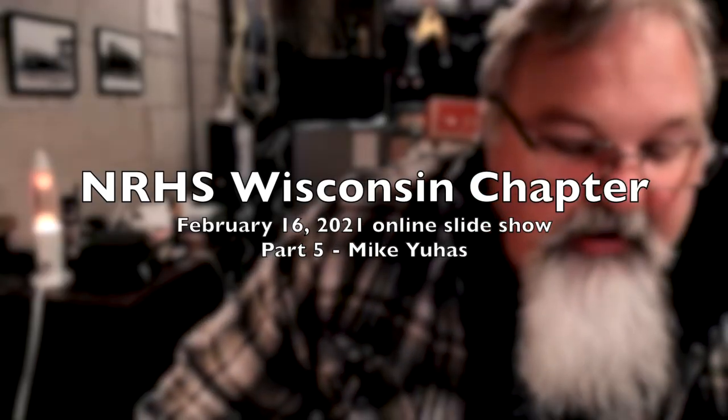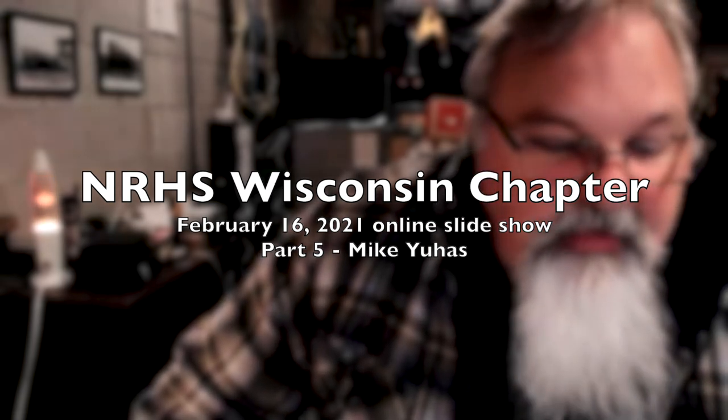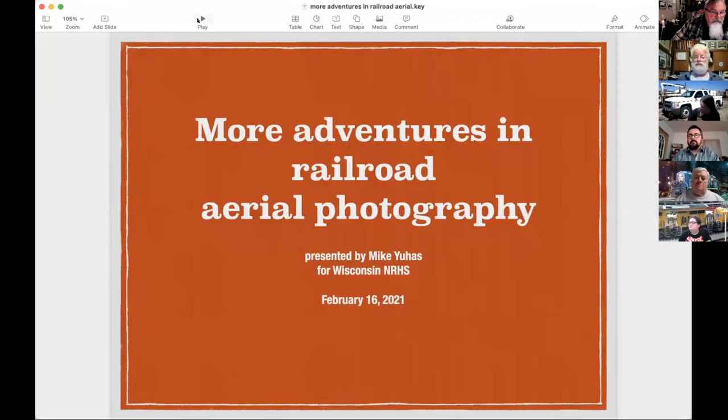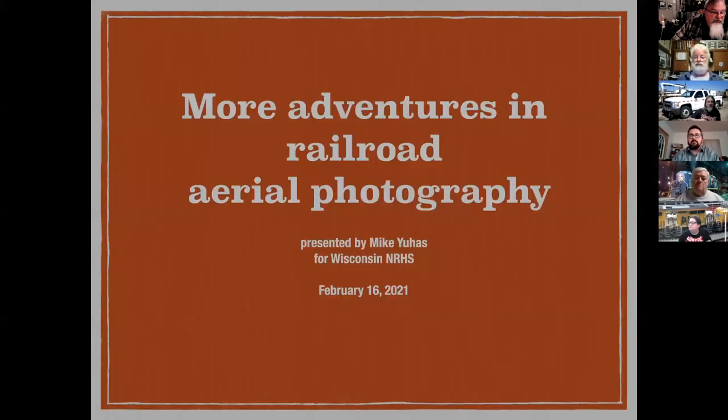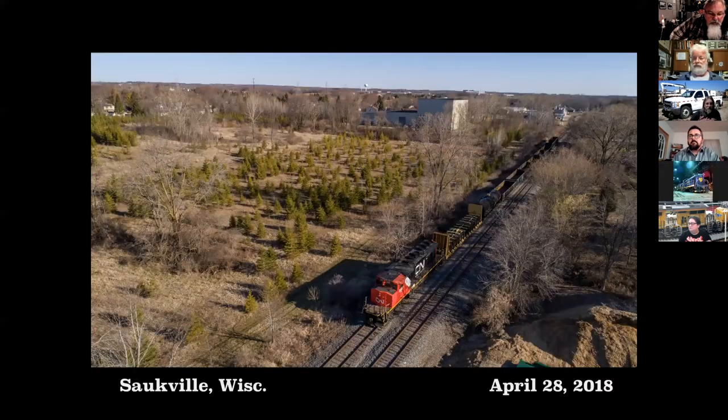We will continue with our last presentation of the day, and that will actually be me with more adventures in railroad aerial photography. This is a bunch of pictures that are going to run through real quick.